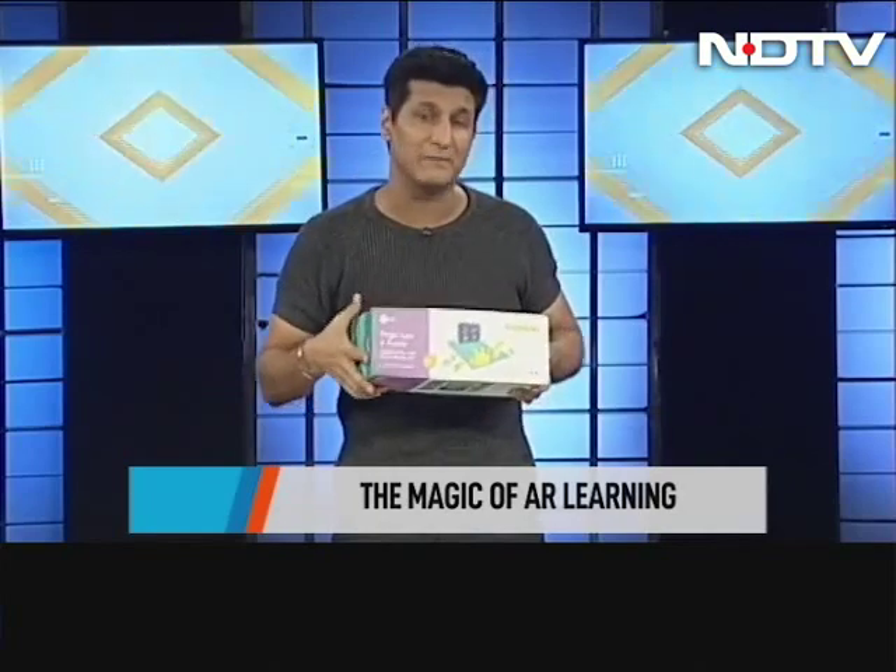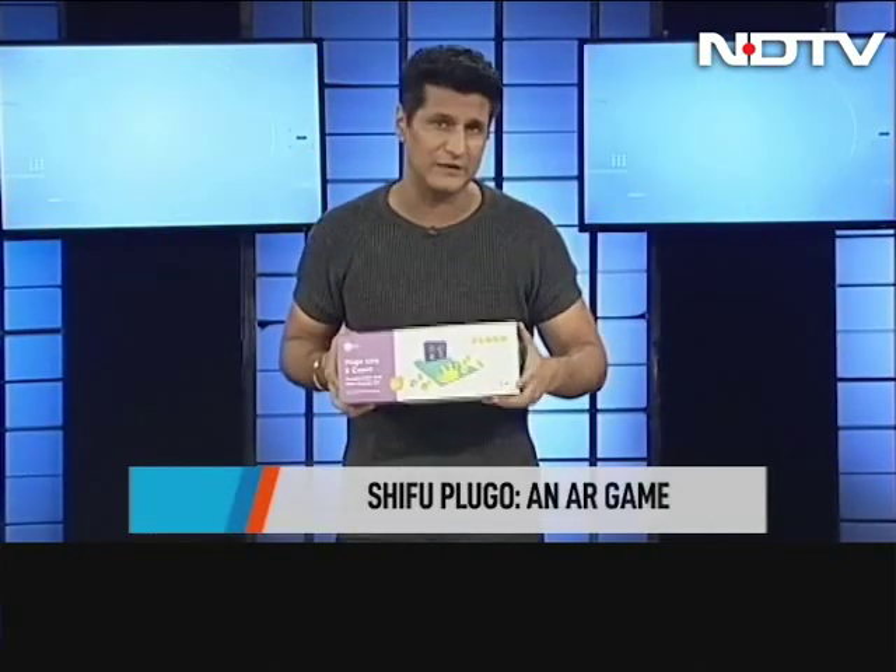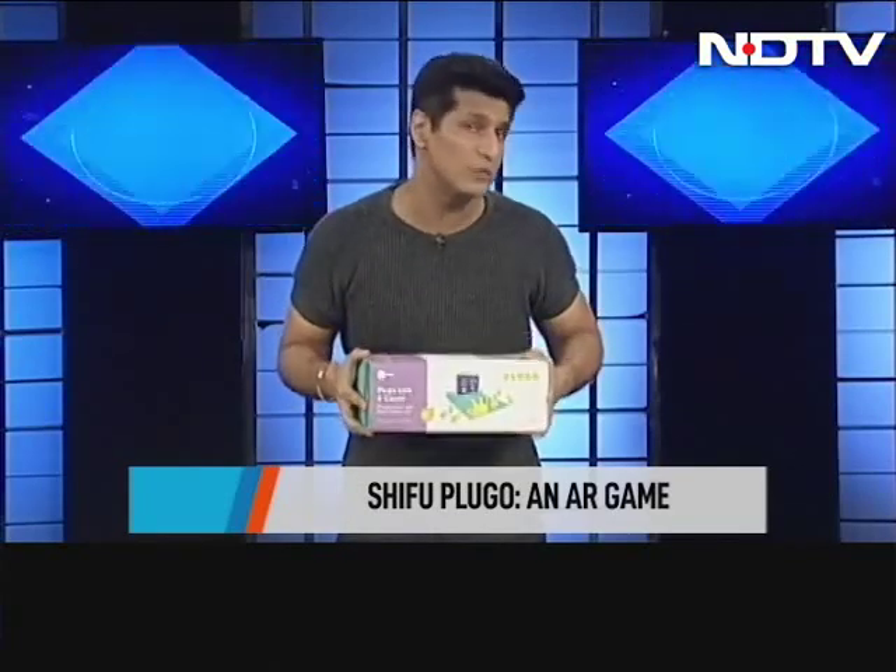STEM — do you know what it stands for? Science, Technology, Engineering and Math. Not really things that you associate with a 5, 7 or a 10 year old, but STEM is the way to go.